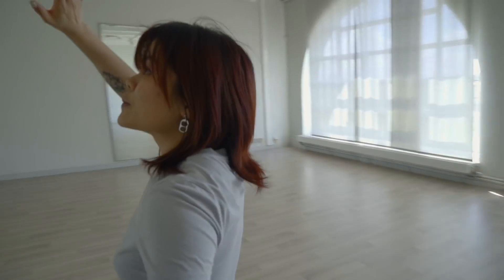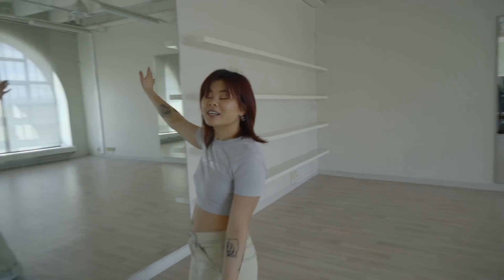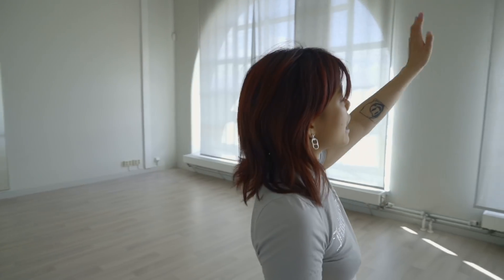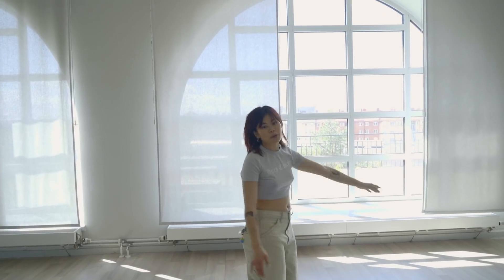We have these super big mirrors here, and there's one more over there, and then it's like five meters to the ceiling. We have these bow-shaped windows and we have a huge terrace as well. I'm just really really excited.